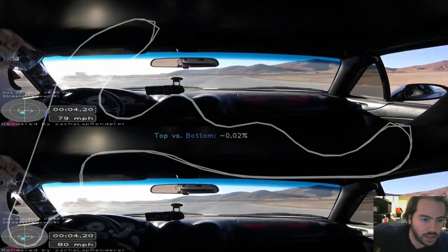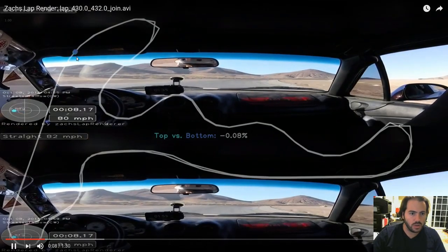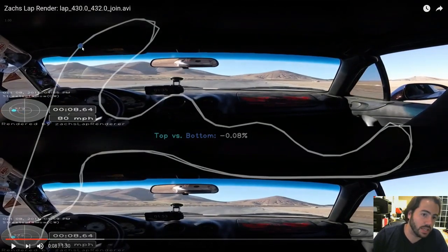On the straight, the difference is basically negligible between the two. The color on top is the color that's ahead, and it will flip back and forth depending on which one's ahead. So according to the GPS, the bottom lap is ever so slightly ahead by 0.08% — and that percentage is a percentage of the total lap, so the bottom lap is 0.08% of the lap ahead of the top lap.